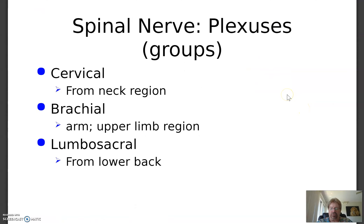Once these spinal nerves come out and exit the spinal cord between the vertebrae, they form groups called plexuses. There's a cervical plexus, a brachial plexus — brachial means arm — which gives rise to the nerves that go into the arms. And then there's a lumbosacral plexus, which gives rise to the nerves that go into the legs.